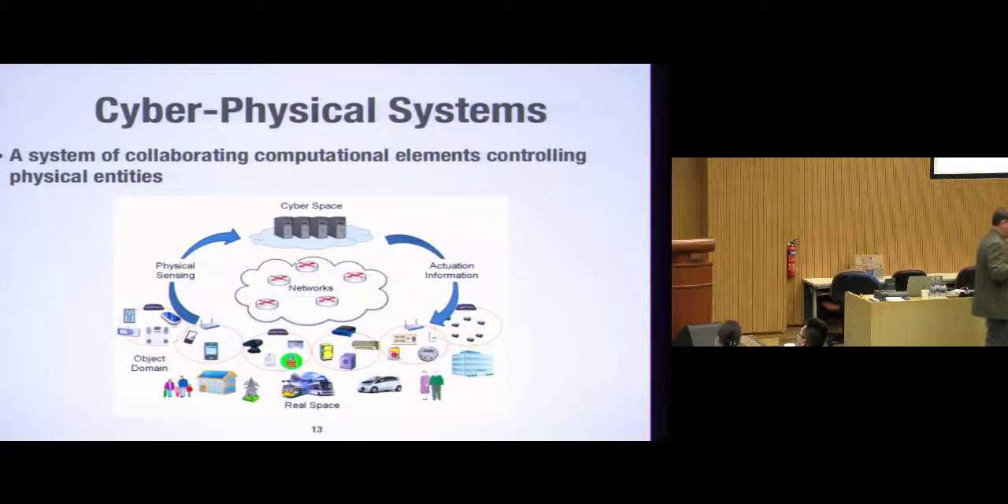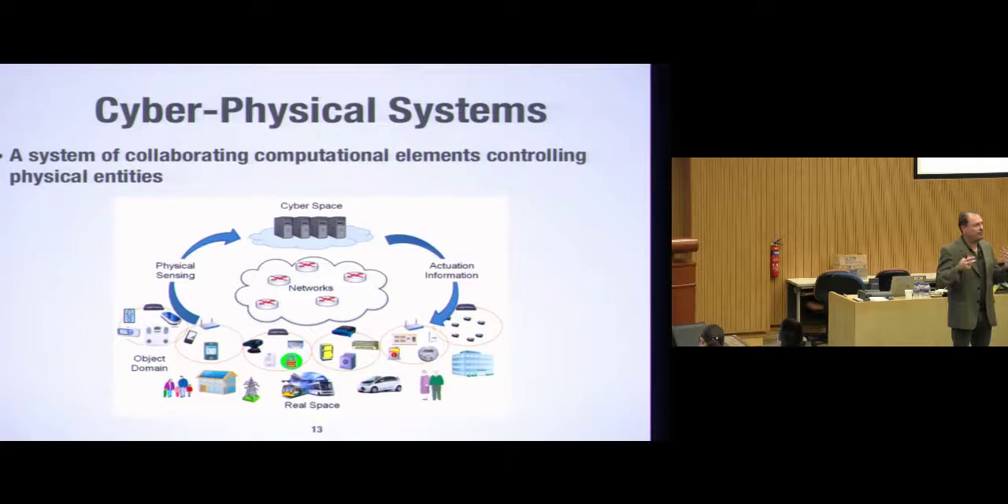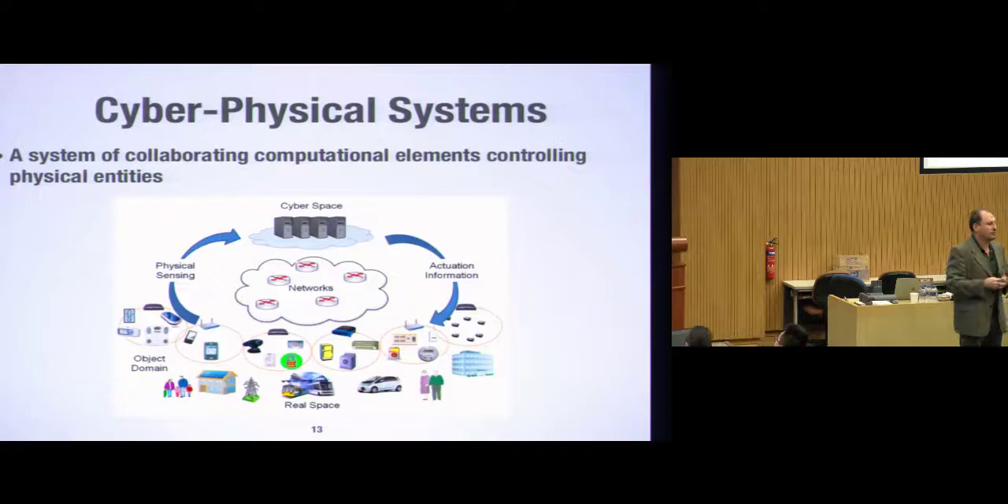Cyber-physical systems are specific in the way they interact with the physical world. Because they interact with the physical world, they are often safety-critical, and their interactions can be extremely complex. The physical world itself is extremely complex, making testing difficult. Another problem is that testing with the physical world in the loop is extremely expensive, so specific techniques have to be developed to enable test automation.